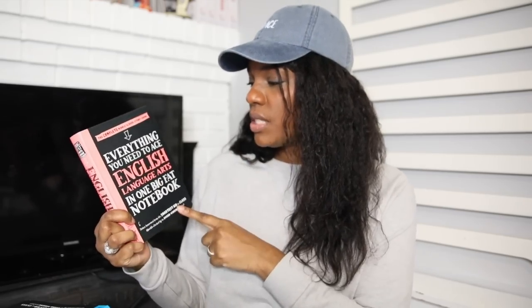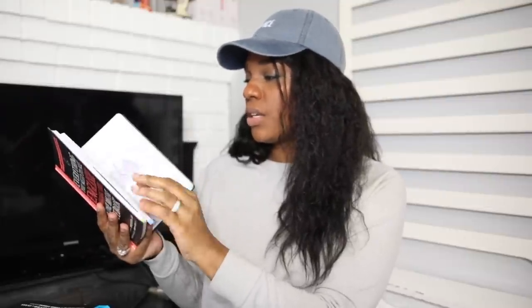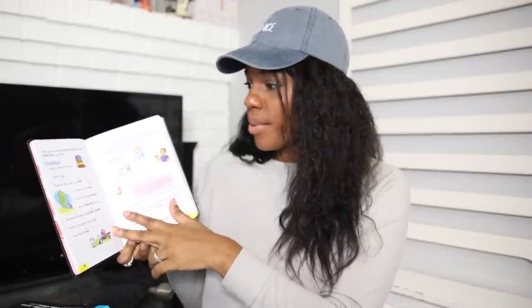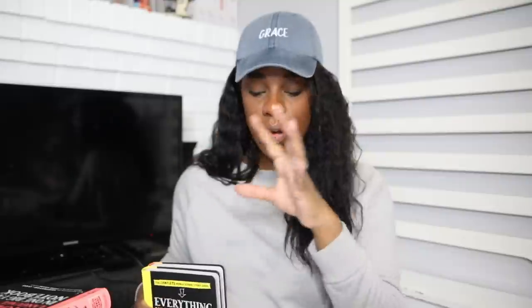We also use 'Everything You Need to Ace English Language Arts in One Big Fat Notebook.' I love these books — I really like that they can read them like a book and they have little doodles, highlights, and things like that. For history, same thing — we're using 'Everything You Need to Ace World History' and 'American History.' At this point we just use them as curiosity sparks, picking the page that applies. We're not working them cover to cover; I just think it's great to have them introduce themselves to different concepts so that when we do a more comprehensive study they'll already be familiar.